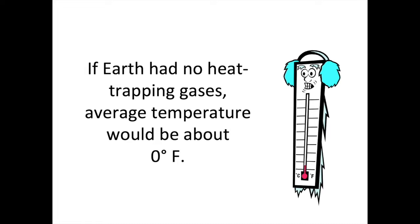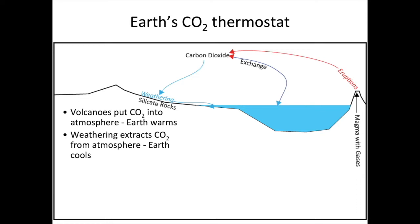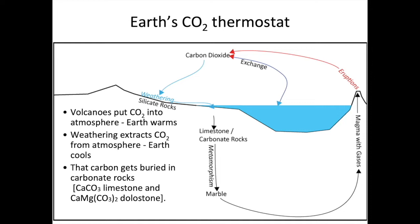Without any heat-trapping gases in the atmosphere, Earth would hardly be habitable — the average temperature would be around zero degrees Fahrenheit. Earth has a thermostat and the most important gas in that thermostat is carbon dioxide. CO2 comes out of the Earth as volcanoes erupt and is exchanged between the oceans and atmosphere. Silicate rocks, as they weather, pull CO2 out of the atmosphere. When the Earth gets too warm, weathering extracts CO2 and cools things off. If things get too cold, volcanic gases warm things back up — keeping Earth in a habitable temperature range.